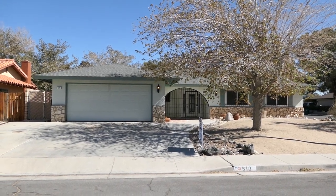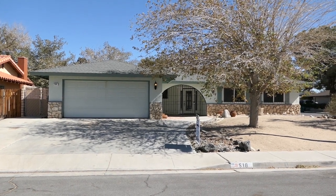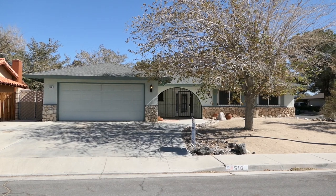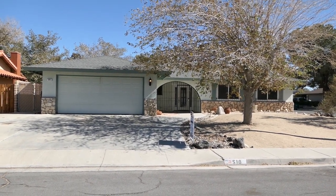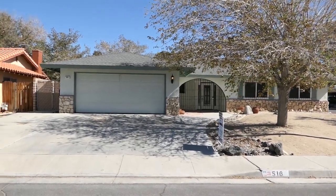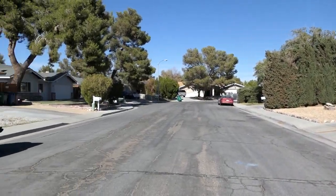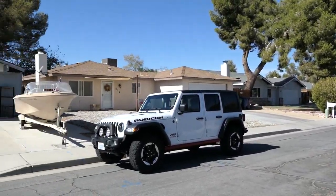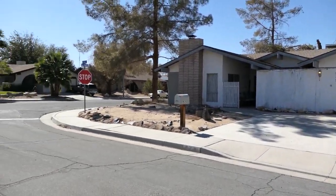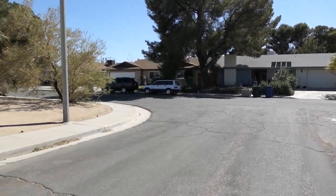We're looking today at 516 North El Prado Drive. Beautiful little house here in the northwest area of town — 1921 square feet, built in 1994, in a very quiet neighborhood. Lots of established homes here in this area of town, built in the same decade.